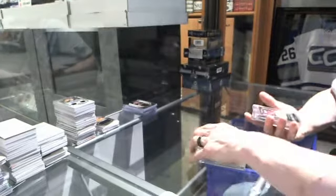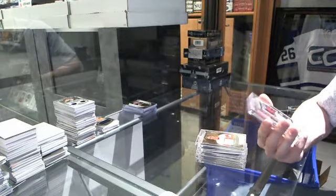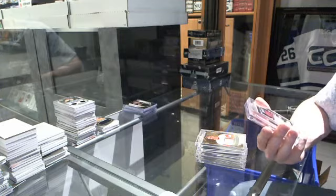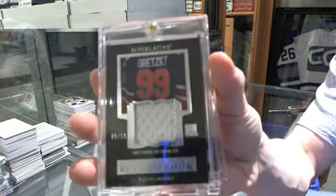We've got a Record Book jersey silver, numbered 5 of 12 for the Edmonton Oilers — Wayne Gretzky.